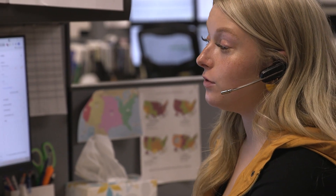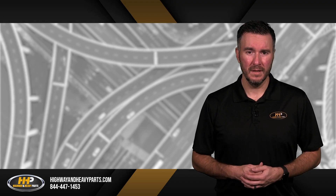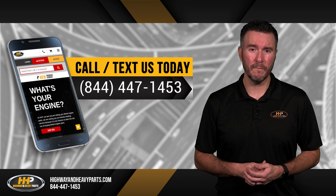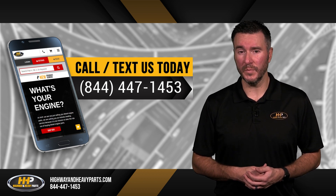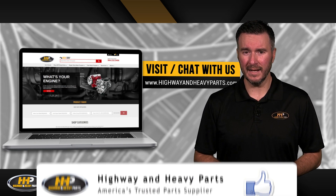At Highway & Heavy Parts, our mission is to take the risk out of buying diesel engine parts by selling only quality, reputable parts to make sure you're getting the best option for your engine. If you have any questions, you can call us at 844-447-1453, where one of our ASE certified parts technicians or other specialists will be pleased to assist you. You can also chat with us online at highwayandheavyparts.com.